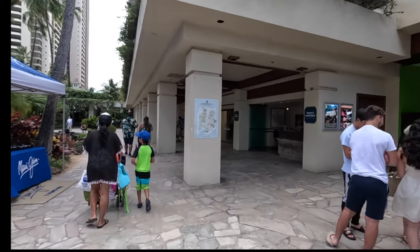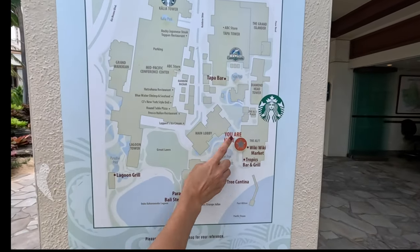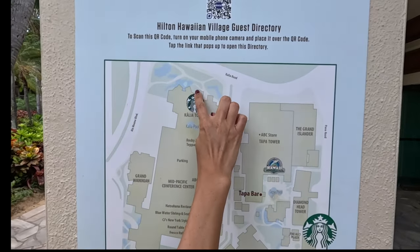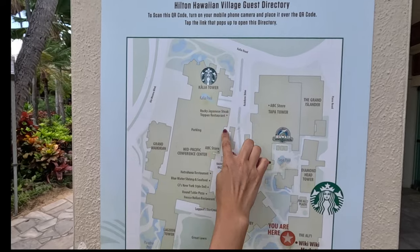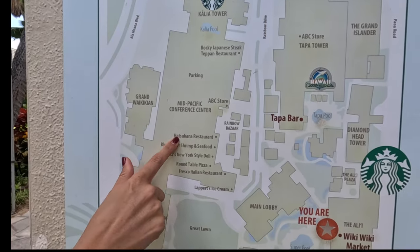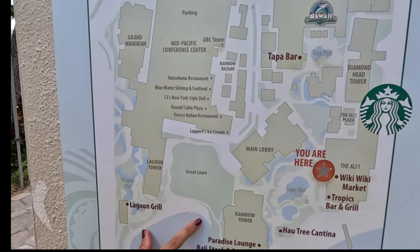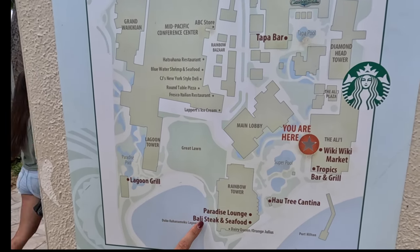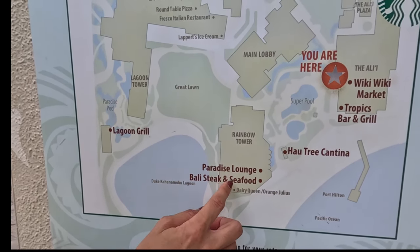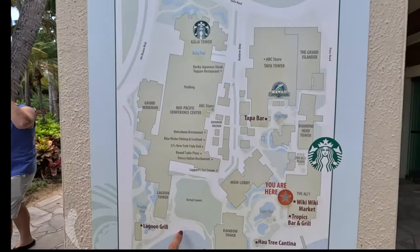So this is kind of the end of that property section — to the right is the Halekoa Hotel. On the left are self-service lockers with chargers, available by cash or card. On the right is Tropics and also the Wiki Wiki Market, a grab-and-go place — if you're heading to the beach and want snacks, grab food here and take it out to the beach. So here on the map: we originally started at the corner of Ala Moana Boulevard and Kalia Road, walked through the Rainbow Bazaar, went to the sixth floor of the Mid-Pacific Conference Center for the luau, passed all the food, headed down to the Great Lawn, and looped around to the Hilton Lagoon area, then over here.